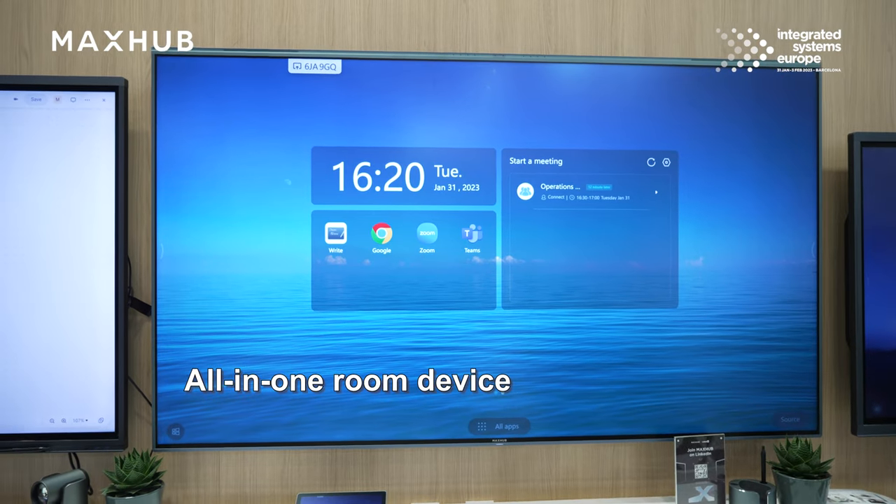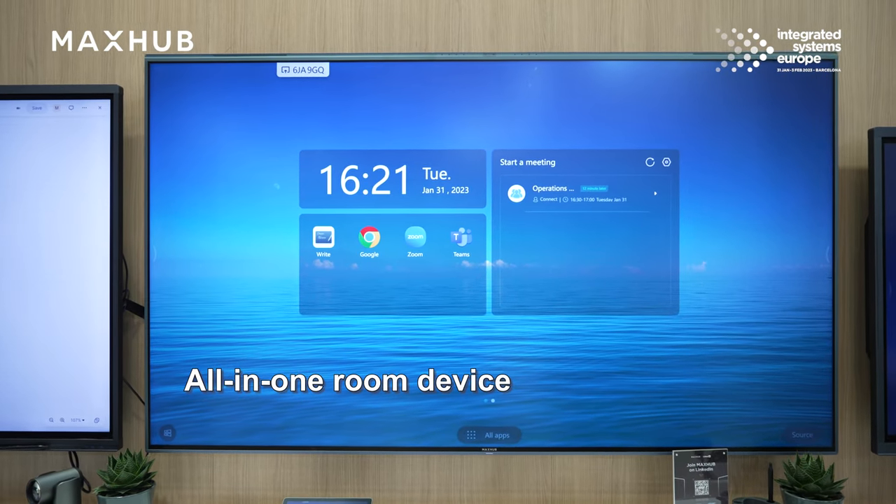Hello friends and welcome to the MaxHub booth here at IEC 2023 in wonderful Barcelona. I would like to officially announce our newest and most impressive corporate interactive flat panel dedicated for the meeting room, now available worldwide. Here it is — the modern and sleek looking Transcend: an all-in-one room device with built-in cameras, built-in microphones, and built-in speakers, perfectly suited for every kind of scenario you have in the meeting room.